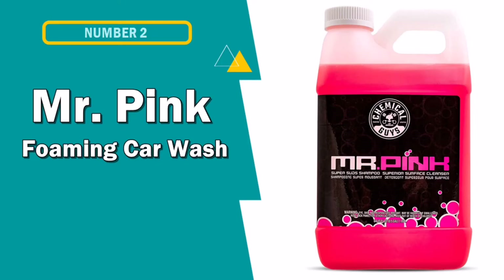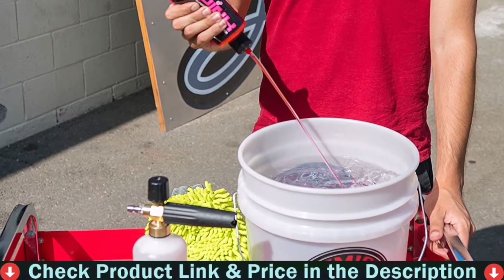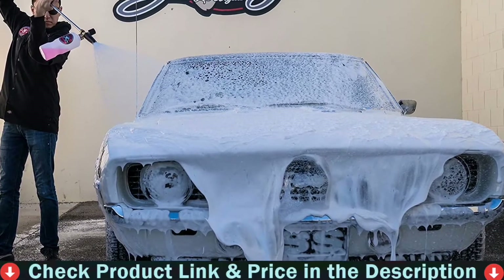Number 2 on this best car shampoo list is Chemical Guys Mr. Pink Super Suds Car Wash. If you are searching for a car shampoo that is ideal for weekly use, then Mr. Pink Super Suds Car Wash is a top choice.